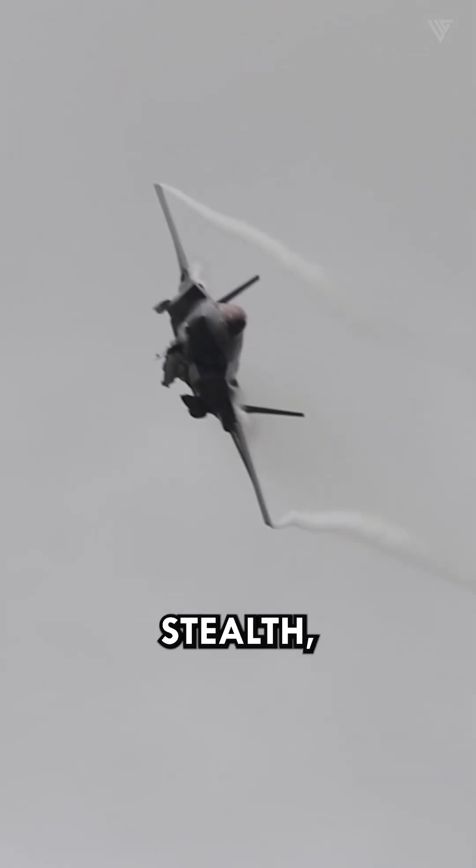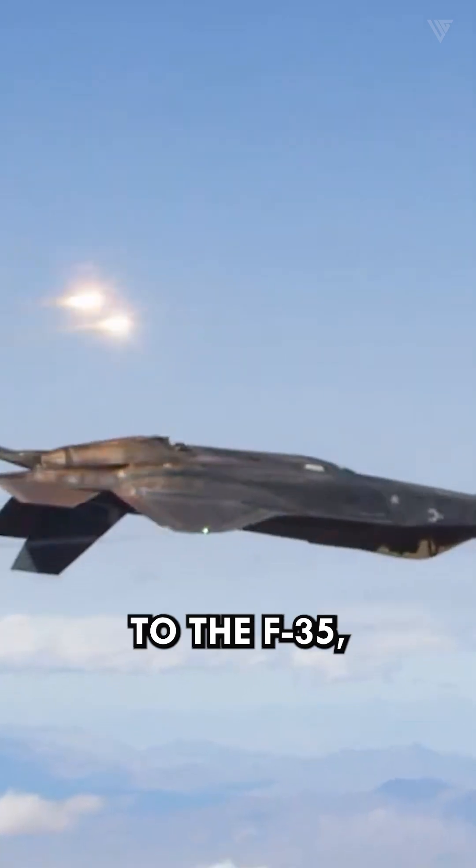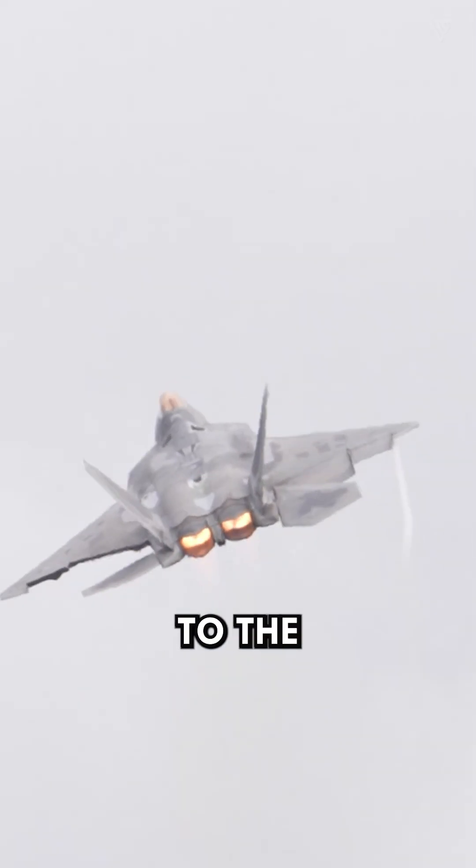The F-35 prioritizes stealth, while the F-22 prioritizes performance. So stealth goes to the F-35, but performance to the F-22.